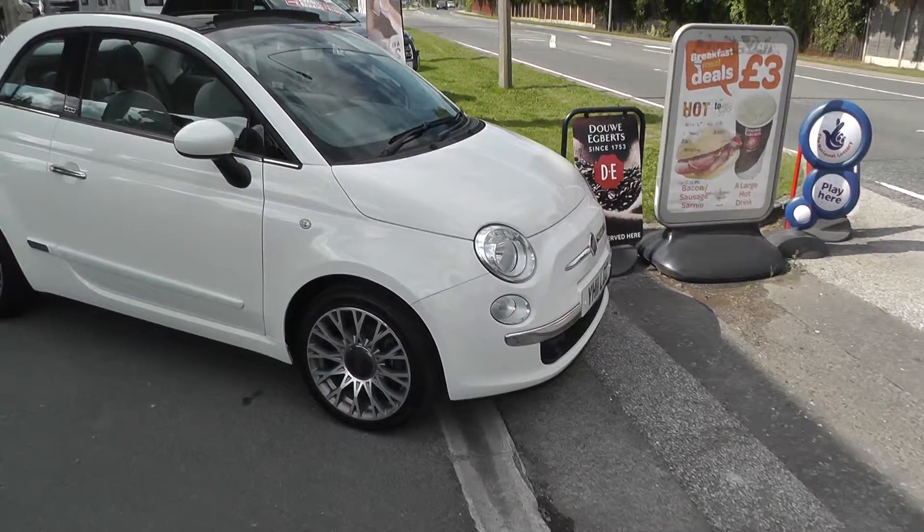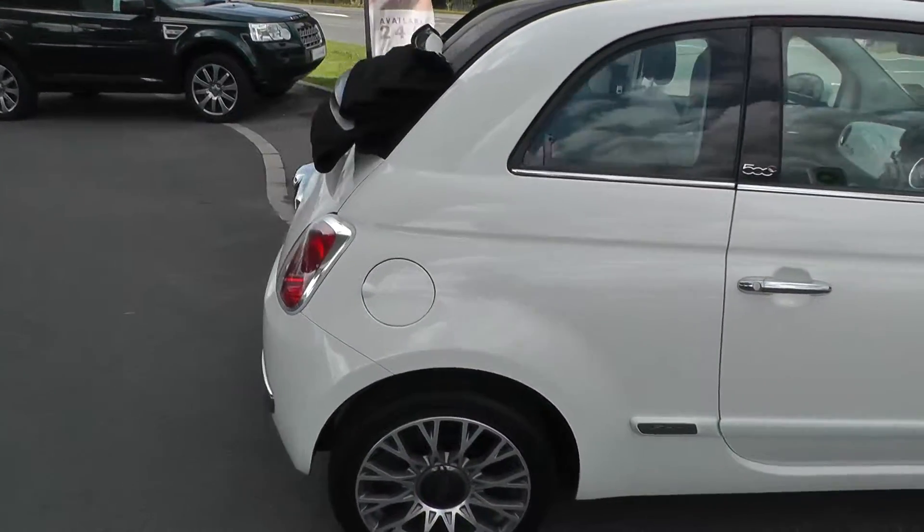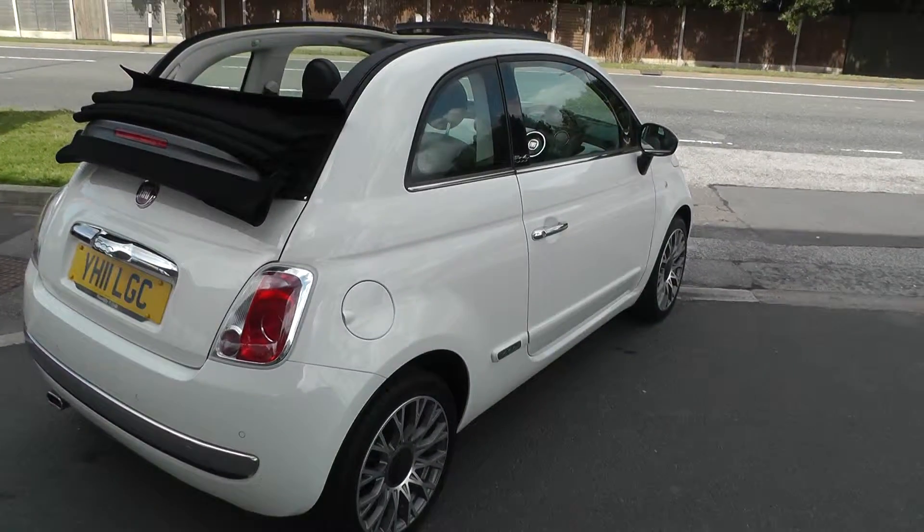It has front fog lamps, alloy wheels, and an 11 plate.